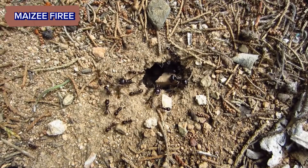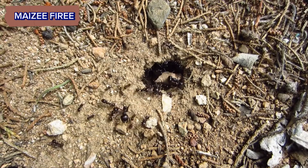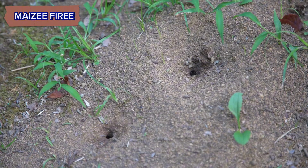Understanding the ecological role of ants encourages non-destructive observation. Technology, including identification apps and GPS mapping tools, can aid in identifying and tracking nests.